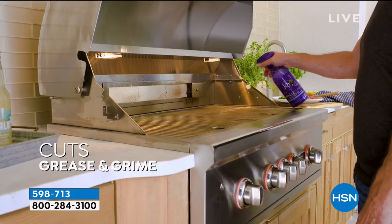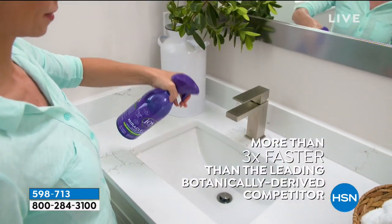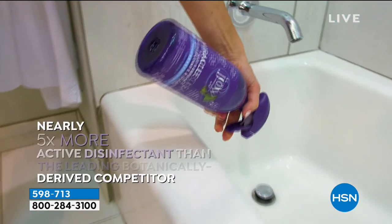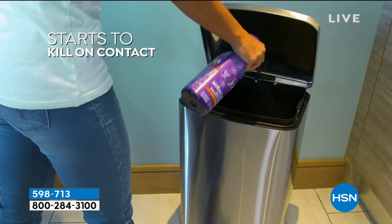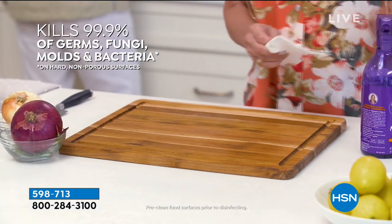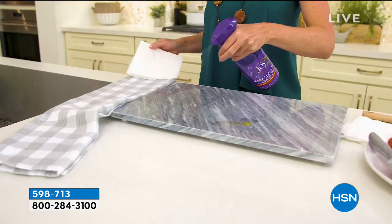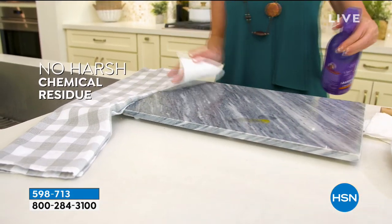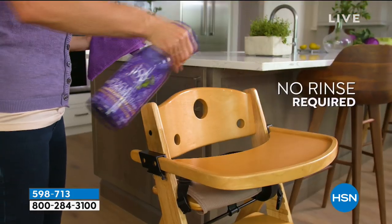Did you see how she was spraying that upside down? It's actually got a patented 360-degree sprayer. This will clean more than three times faster than the leading botanically-based cleaner, with five times more disinfecting power, and this starts to kill on contact. You can use this on your food surfaces without having to rinse it because it's botanically-based.